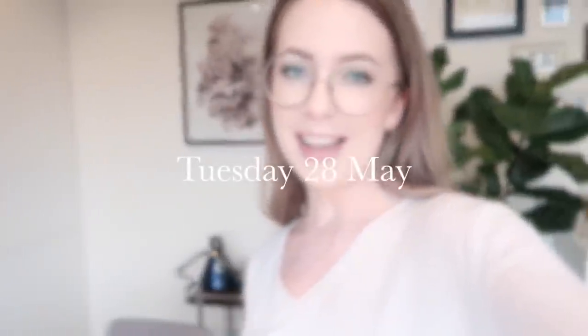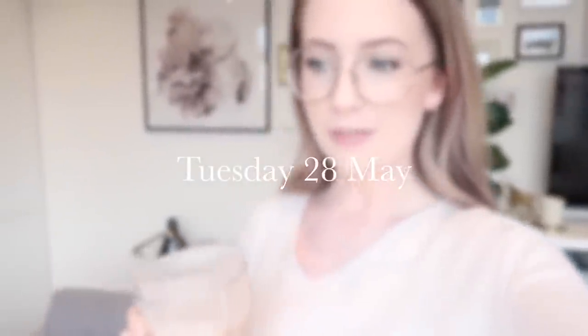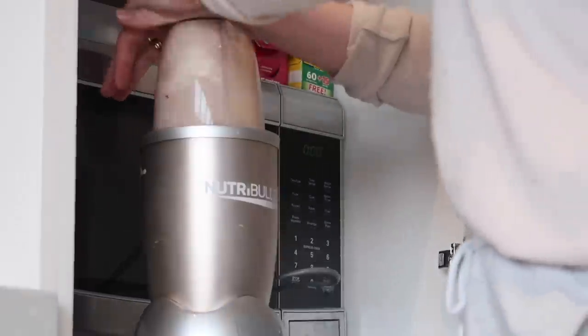Good morning everyone, it is Tuesday the 28th of May. I just made myself a smoothie — it's actually midday, I just took ages to make breakfast. I did my very first Instagram swipe up because I just hit 10,000 followers on Instagram. Instagram is a bit hard to grow on these days, but I've actually been growing very steadily for a long time — like the tortoise and the hare, slow and steady wins the race.